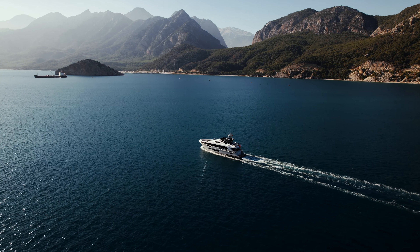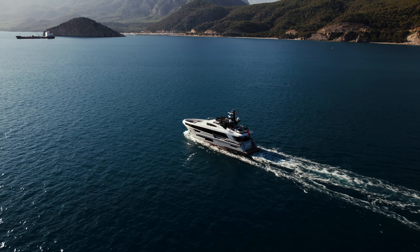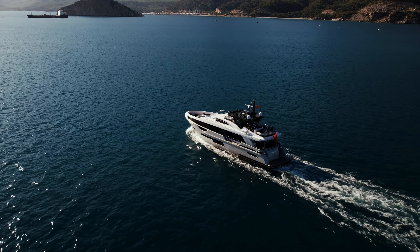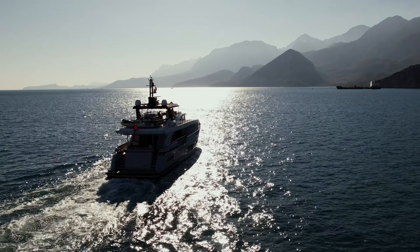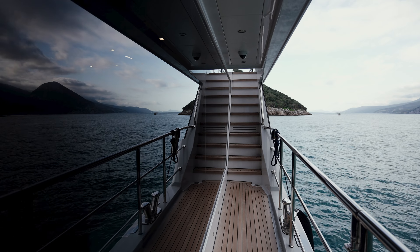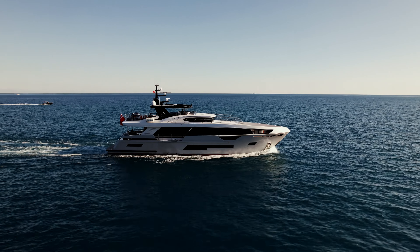Launched in 2022, the Papillon, a 29.08-meter steel-hulled Explorer from Bering, is a real expedition vessel. Developed by a team of in-house designers and engineers, the B92 features a number of owner-requested modifications. Fully custom-built, she's the only Bering yacht of this configuration.